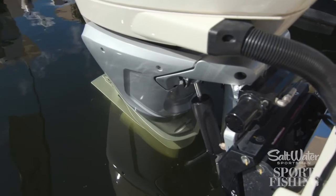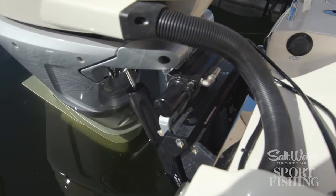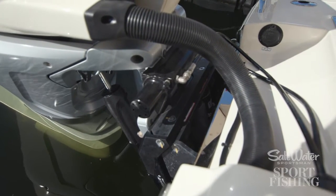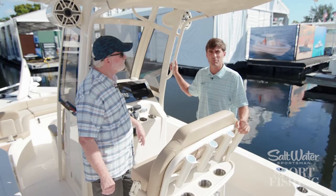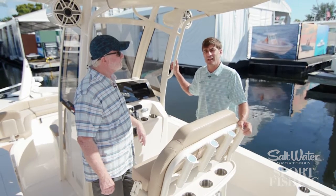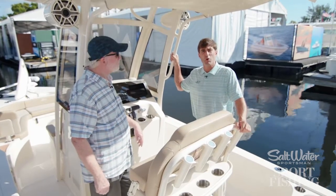We have an optional jack plate on this boat, the way it's equipped here at the show, and the jack plate can change the game on where you can go fishing and also the ride of the boat. This boat can easily jump on the plane — it's got a draft of right around 12 inches.